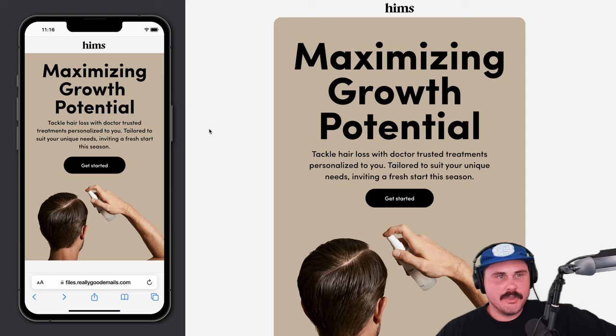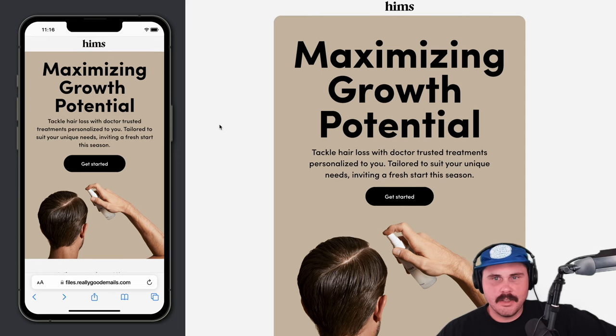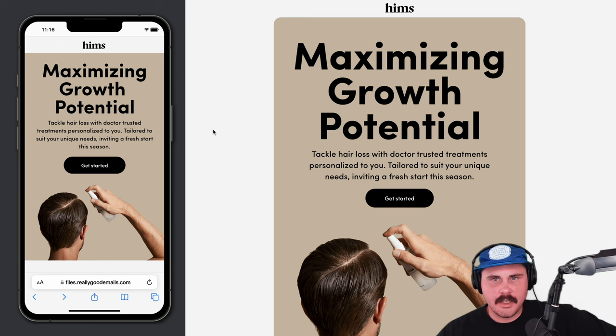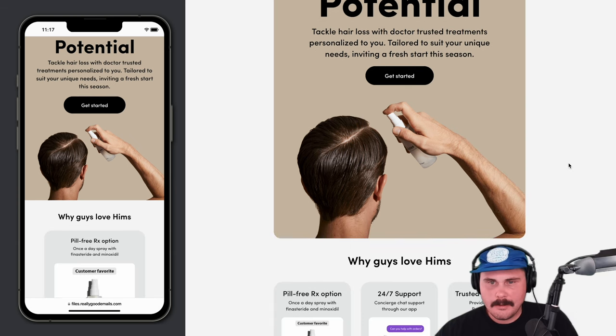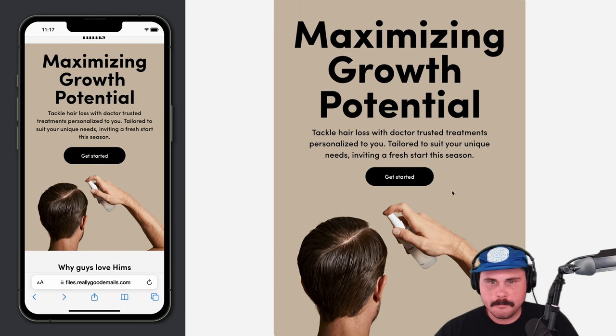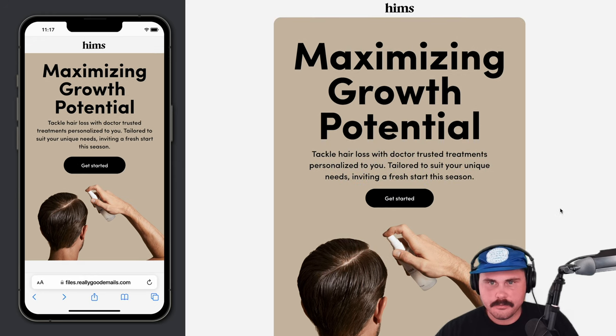Let's talk about this first one. This email has been really popular in the last couple of weeks, getting a lot of views and collections on the site. What do you think makes this one really good? What stands out to you? The really beautiful imagery is a big one, and the short copy center-aligned is always nice for a more promotional email.